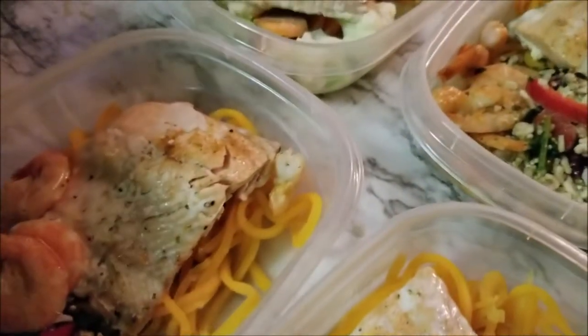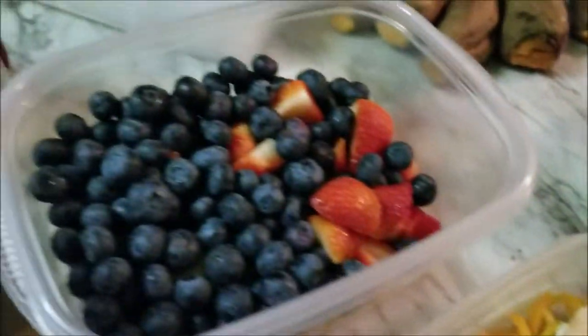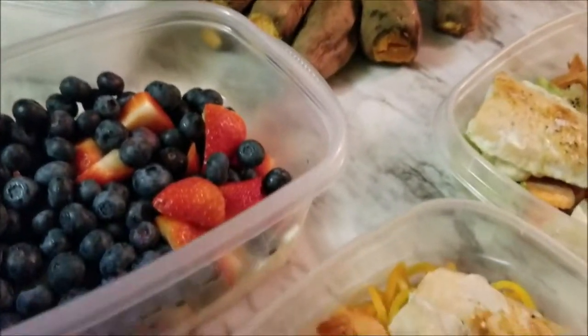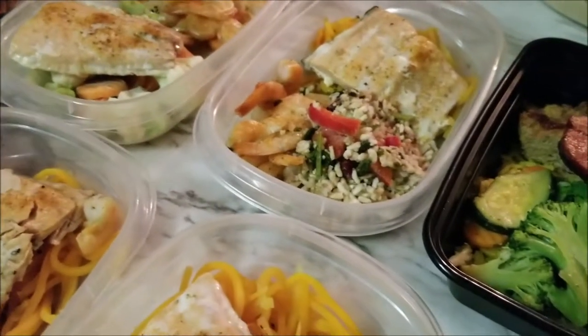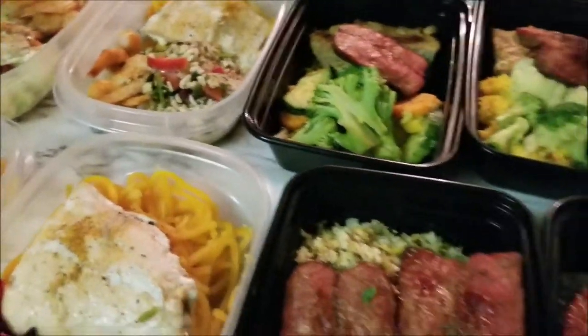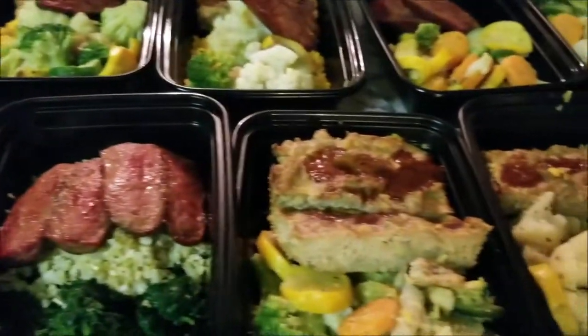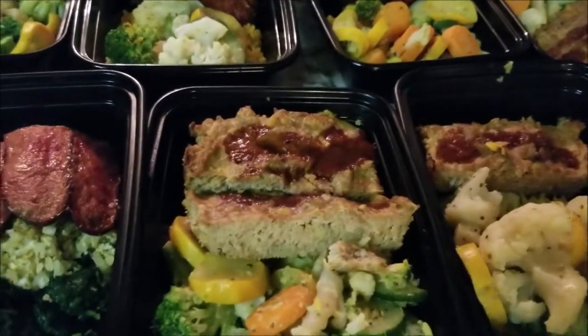Of course I have my fruit here, and I made several sweet potatoes. I already showed you the salad earlier. So it's been a busy evening, and that's our meal prep for the week!